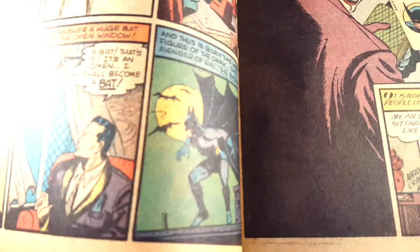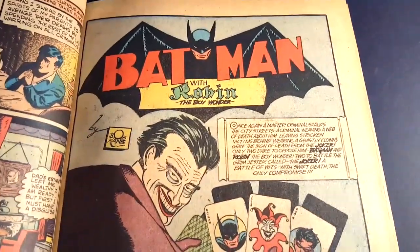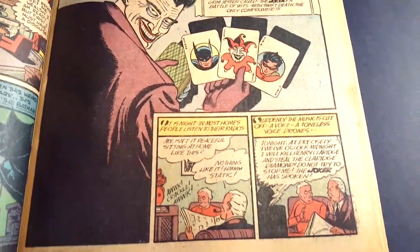Great shot of Batman there. Here's the first story with the Joker — first time you ever see the Joker. Such a great splash page.